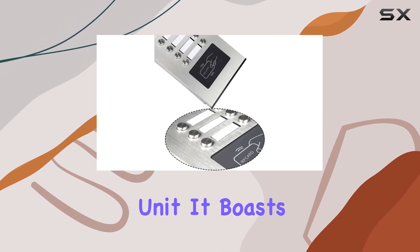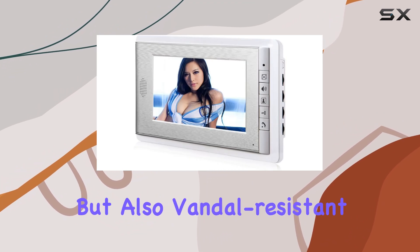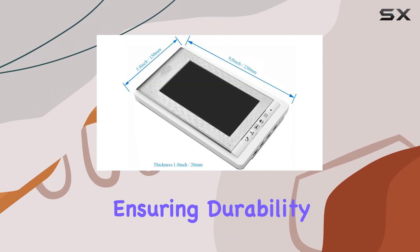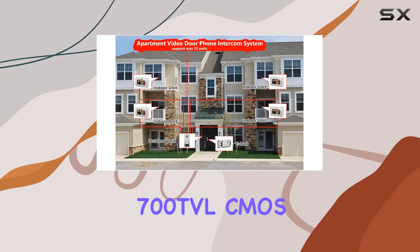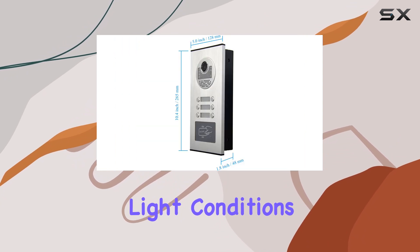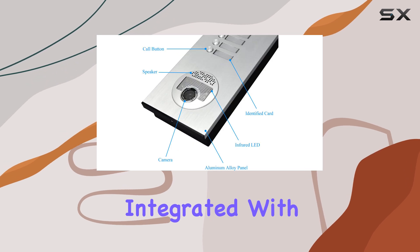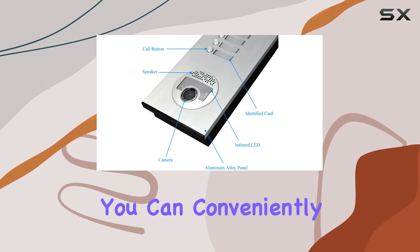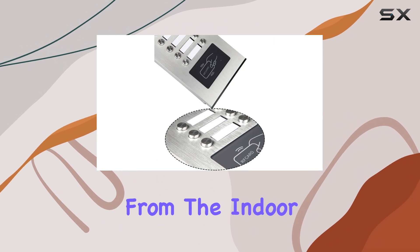Let's start with the outdoor unit. It boasts a sturdy aluminum alloy panel that's not only weatherproof, but also vandal resistant, ensuring durability against the elements and tampering. The 700 TVL CMOS camera provides clear video even in low light conditions, thanks to its IR night vision capabilities. Integrated with an ID reader, you can conveniently unlock the door using RFID key fobs or directly from the indoor monitors.